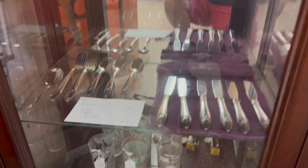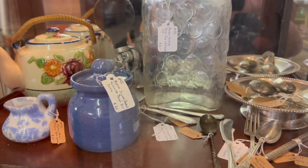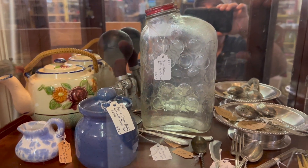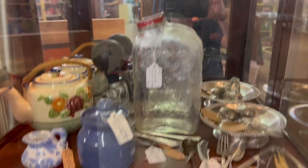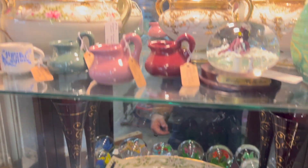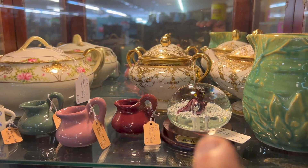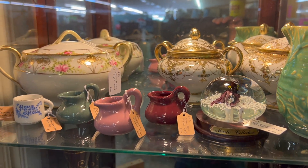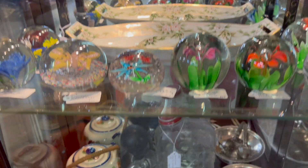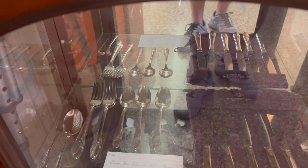We also have some things available in the showcase. I have a Queen Best flatware set, several items here — I just put that Kirksville Days piece in there. Cute little Japan teapot with a rattan handle. Lots of paperweights — some Nippon pieces and a really cool octopus paperweight.